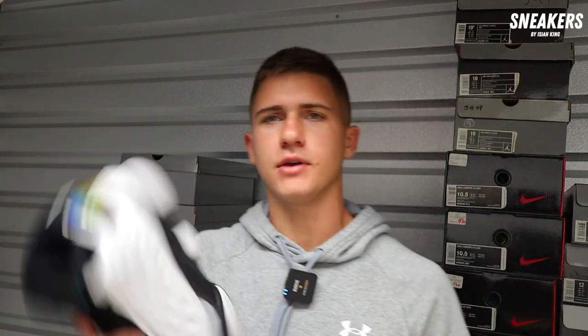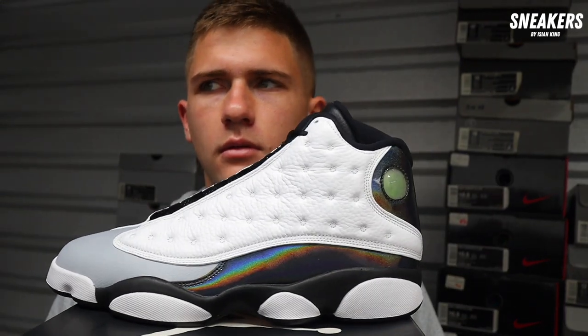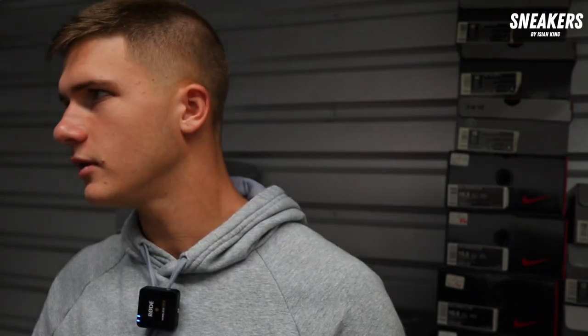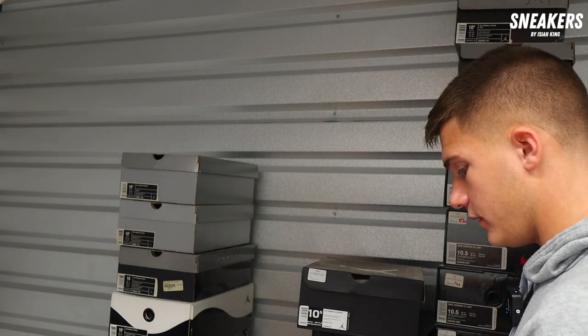Moving on to our next pair — we've got a gold tongue Air Jordan 5, worn once. These I am very low on — it's just hard to sell. I'd be at $100 on these. Air Jordan 13 Hologram — brand new. I think they're also called Barons — I always call them Hologram because of that shine on them. Hologram 13, brand new, size 10.5 — I would need to be at $170 on these.